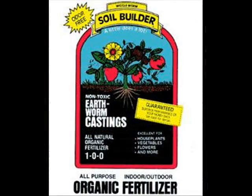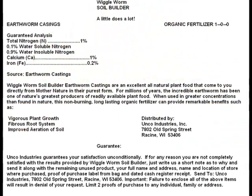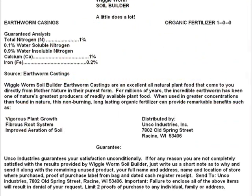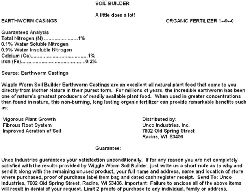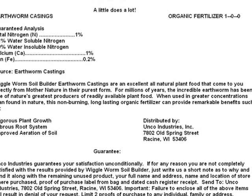Castaway Crawlers is a licensed dealer of soil builder and tasty bait nightcrawlers for a company that has been in the vermiculture business for over 30 years. We must meet stringent quality control standards and we guarantee our products.